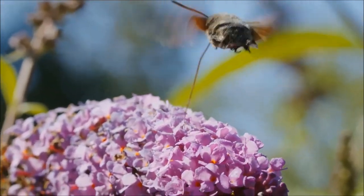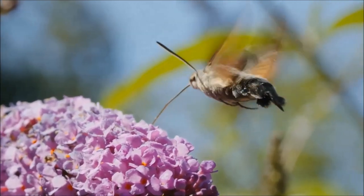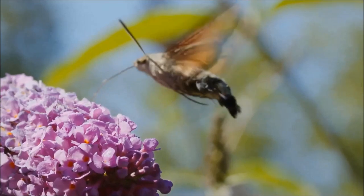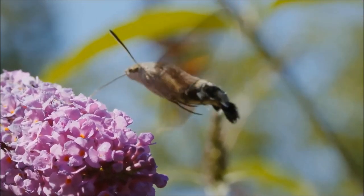In nature, the adult hummingbird hawkmoth lives up to a few weeks to up to seven months.